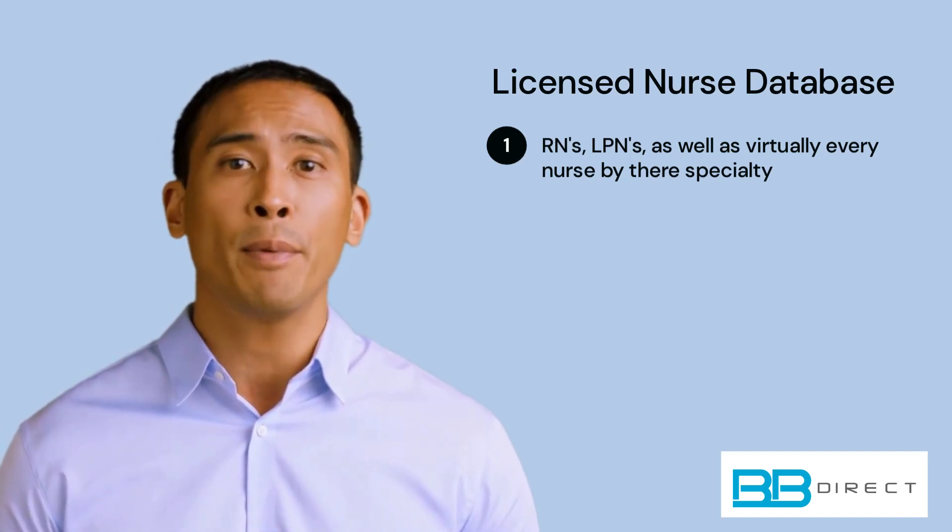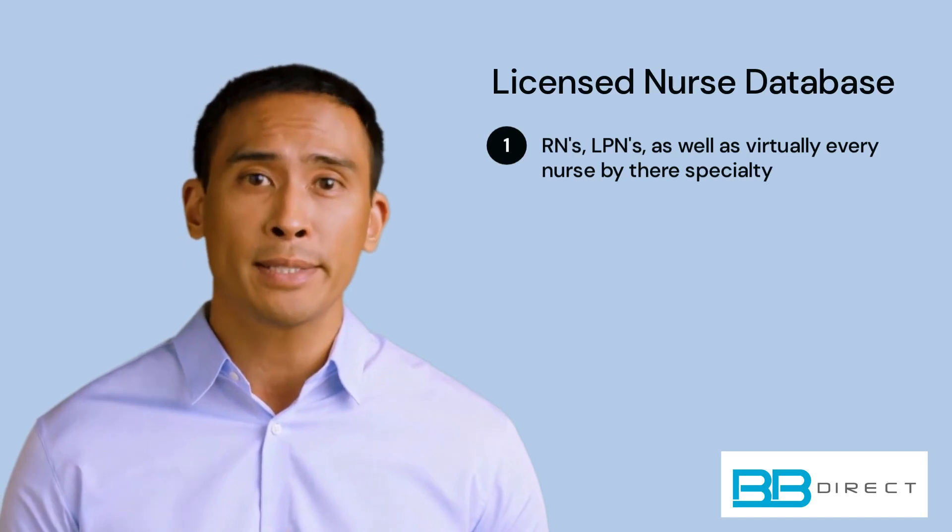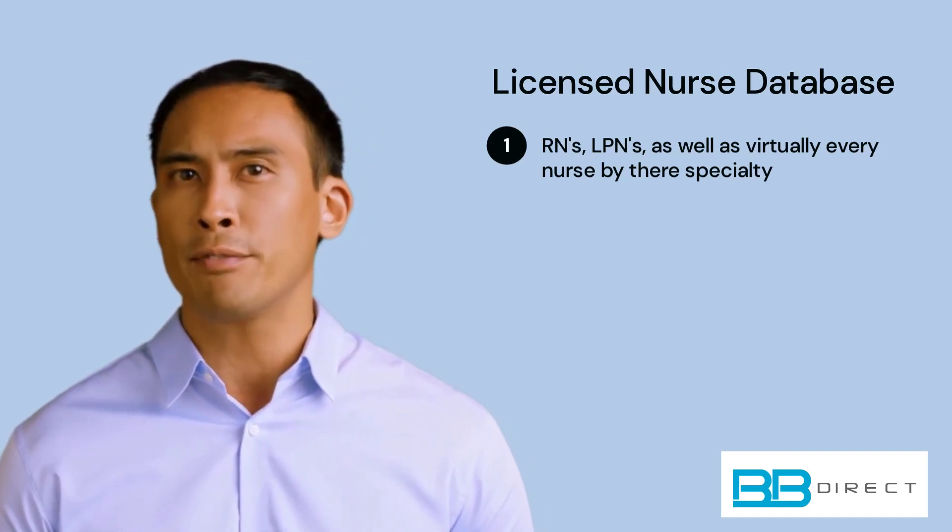BbDirect's Nurses database has the widest array of nurses by specialty to help marketers hone in on the most ideal candidate for their offerings.